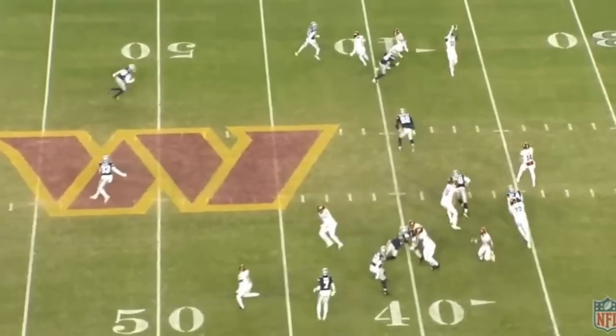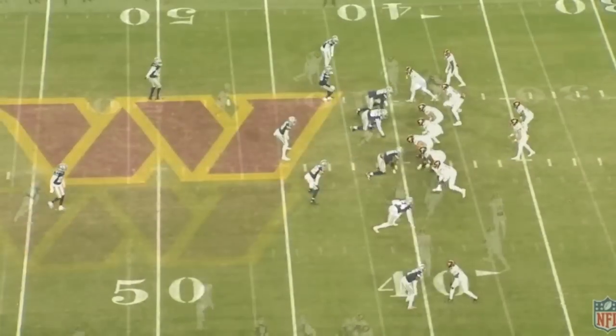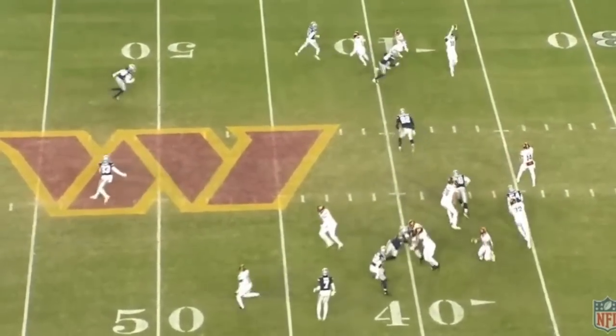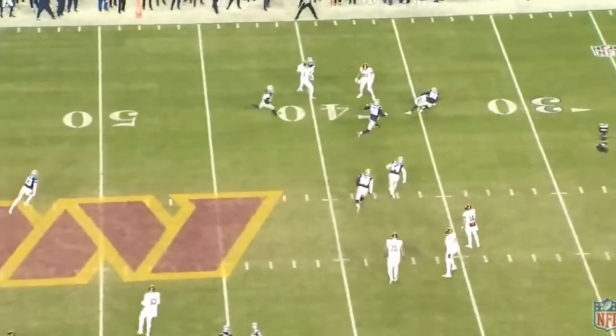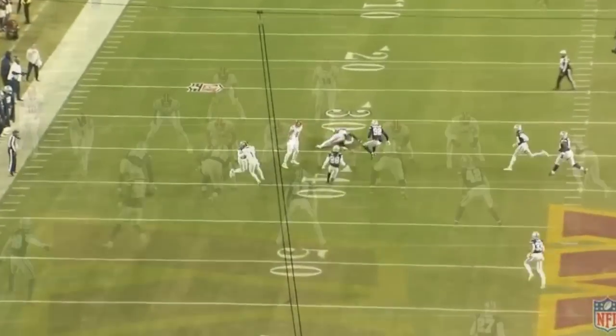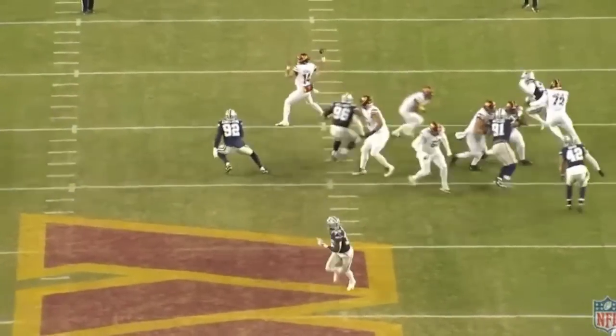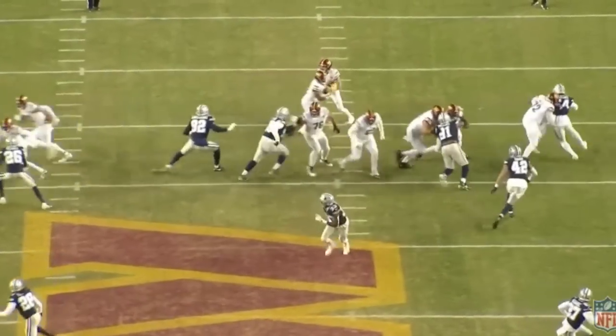On the next play, I simply want to highlight Sam Howell's arm talent — specifically how the ball explodes out of his hand on this short pass. He's able to do this on short and intermediate passes. While this play is not a throw into a tight window, the velocity he generates here shows he has the arm talent to rifle throws into tight windows at the short and intermediate levels of the field.